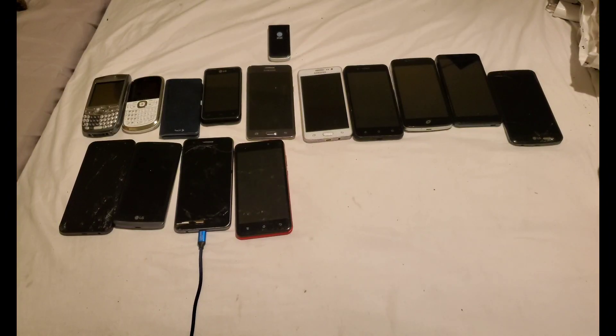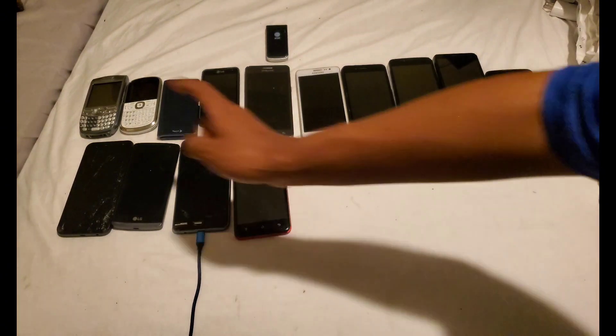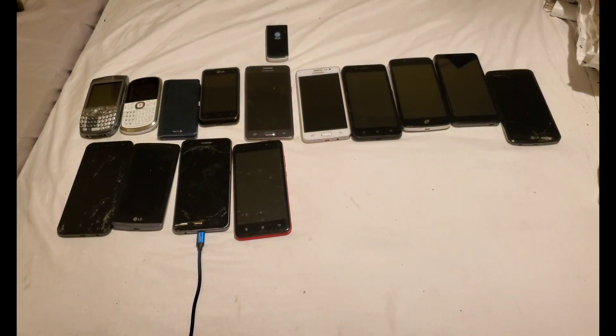Hey guys, this is your boy RettaFavLogs and today we're doing the 14-for-nothing. This time we have newer phones — nine new phones and five phones that had recently died in FRP bypass.